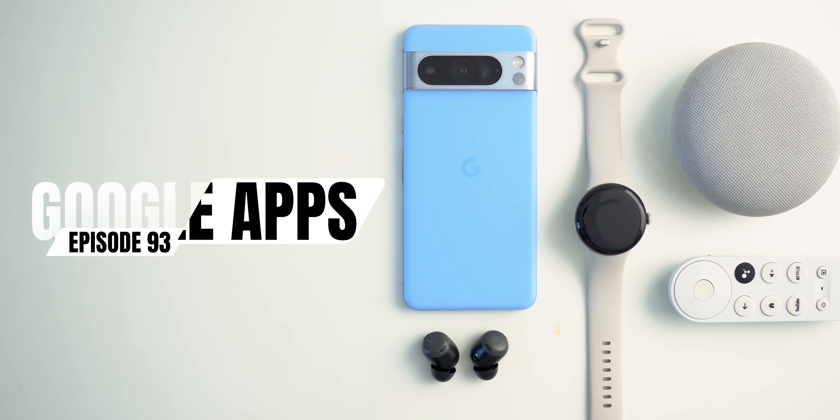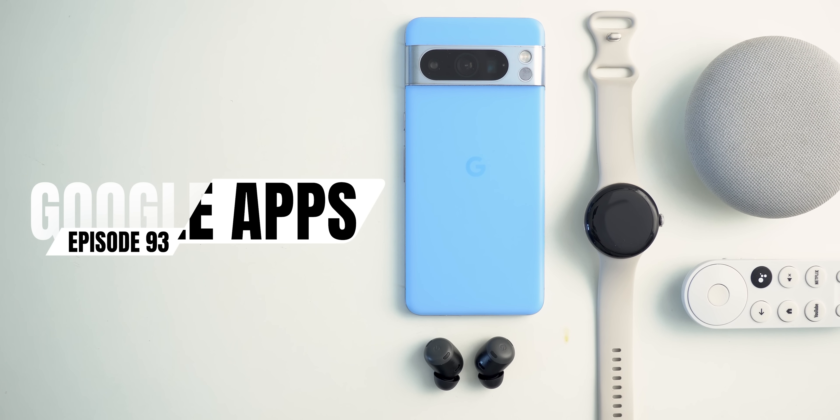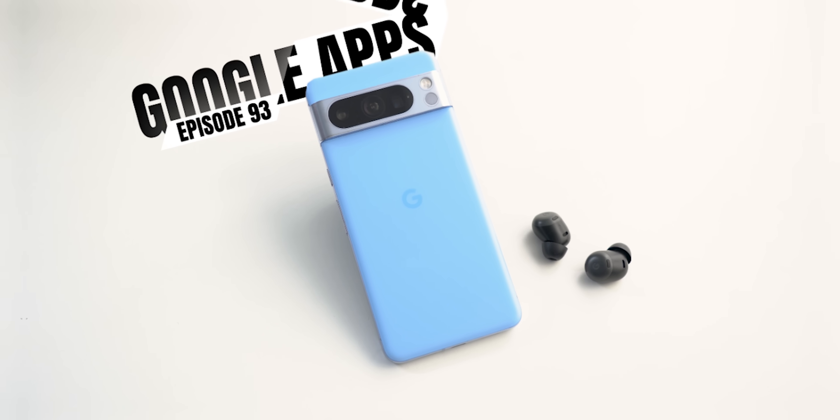This is Google Apps updates roundup number 93. In this episode I will show you more than 40 new features in nine different apps, so make sure all your Google apps are up to date.